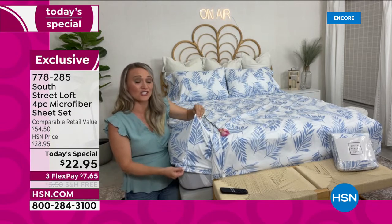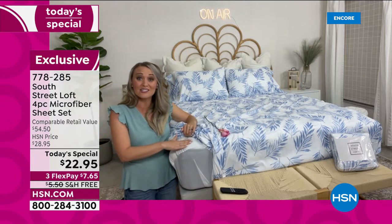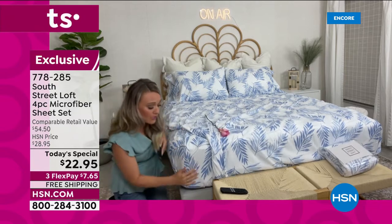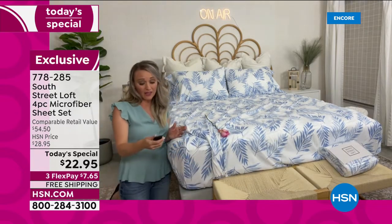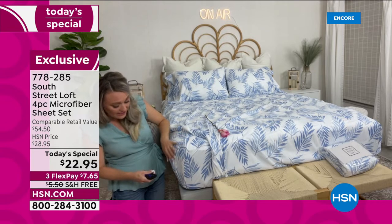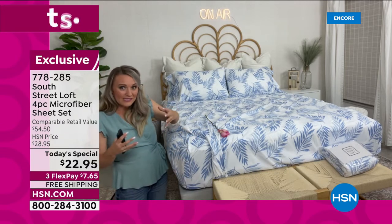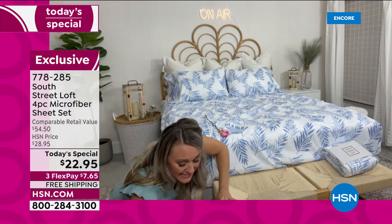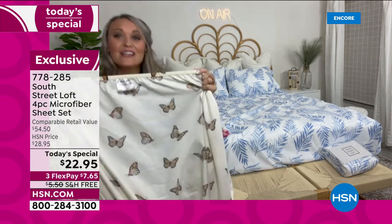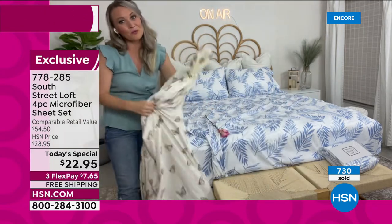My mattress is 11 inches and I have a 2-inch mattress topper, so these still wrap all the way under. The elastic goes all the way around the fitted sheet, which is great if you have an adjustable base that goes up and down — it helps hug the mattress. We also have a little secret: there's a tag on the fitted sheet that says 'top' or 'bottom' to tell you exactly which direction it goes when you make your bed.